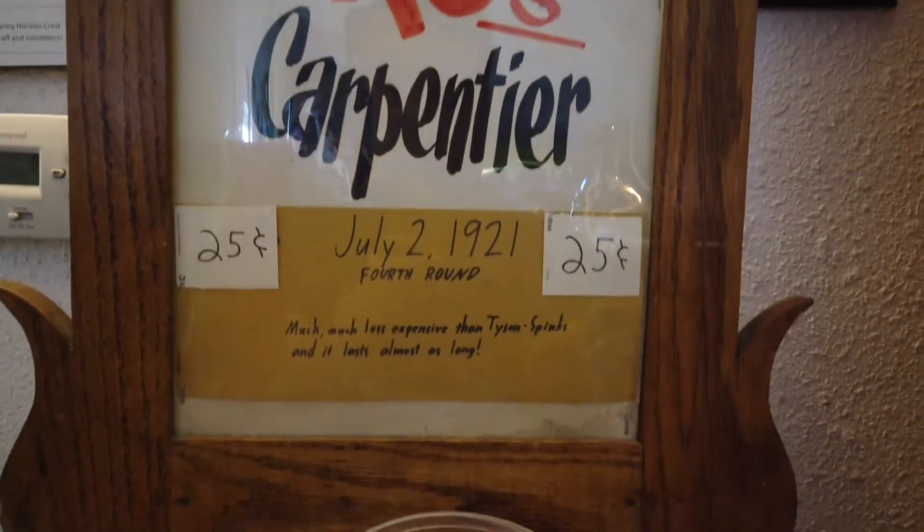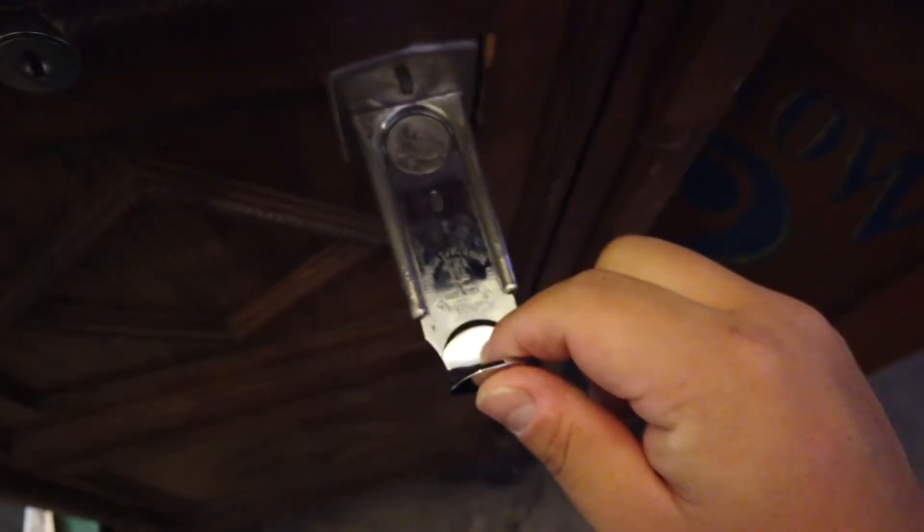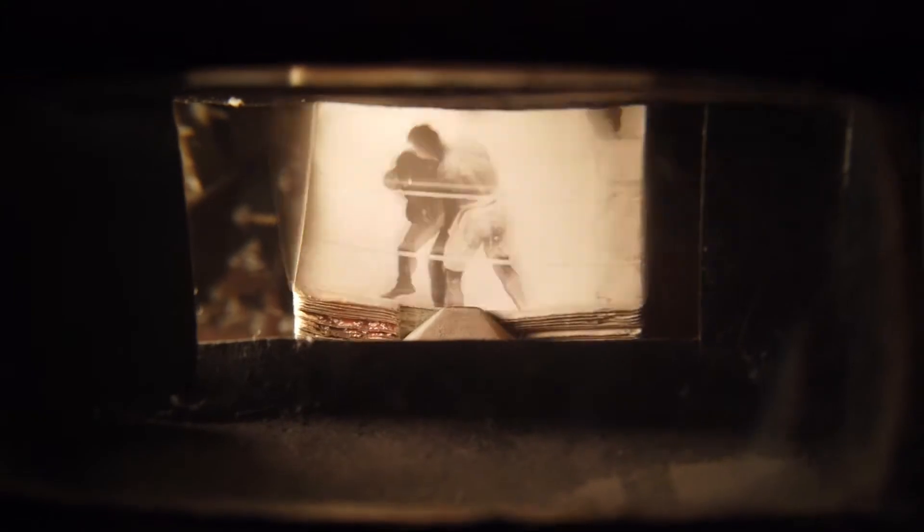Dempsey vs. Carpentier, 1921 — this is kind of cool. You look into it and it plays kind of like a video for you. Let's give it a shot. That's pretty cool — it's playing at like 10 FPS, 10 frames a second.